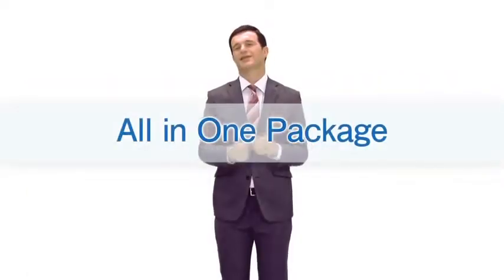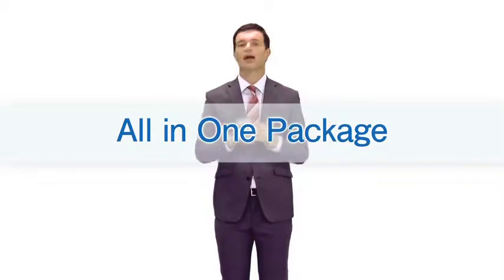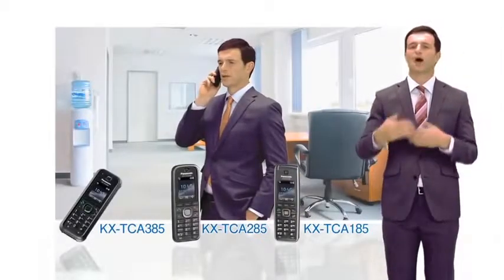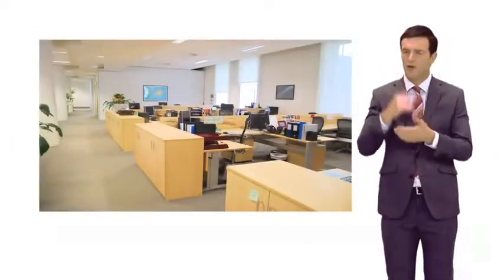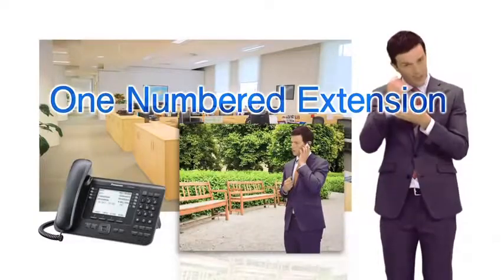This PBX includes various business solutions for improving current working styles. For example, it provides a wireless system for smooth communication even in noisy locations. Furthermore, users can use their smartphone as an extension with the same number as their office desk phone.